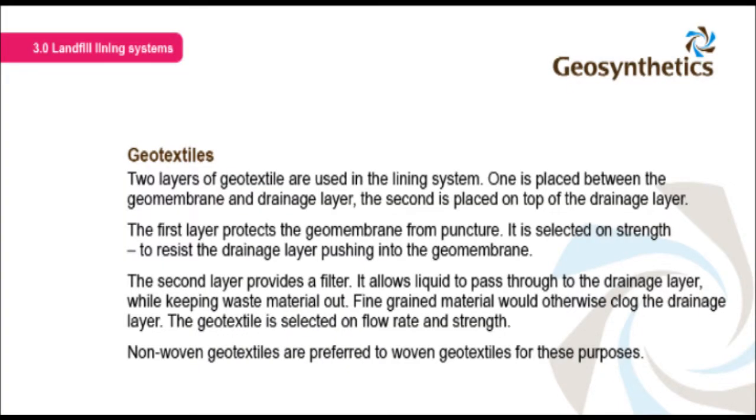Two layers of geotextile are used in the lining system. One is placed between the geomembrane and drainage layer; the second is placed on top of the drainage layer. The first layer protects the geomembrane from puncture and is selected on strength to resist the drainage layer pushing into the geomembrane. The second layer provides a filter — it allows liquid to pass through the drainage layer while keeping waste material out, since fine-grained material would otherwise clog the drainage layer.